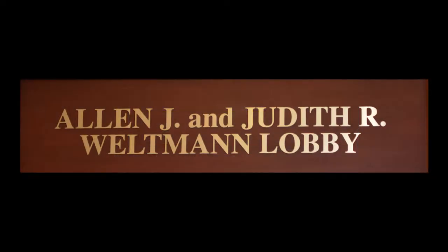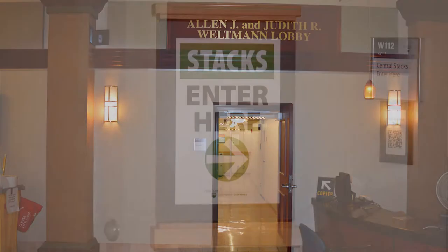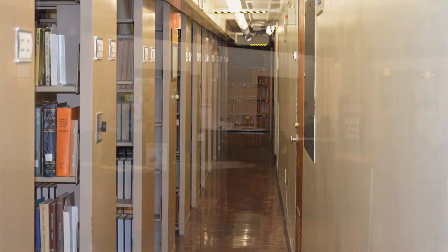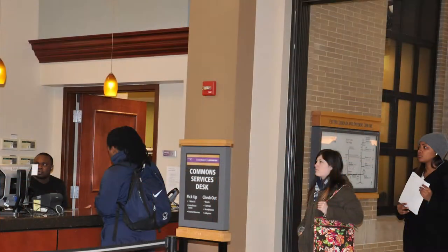Continuing straight will bring you to the Weltman Lobby. Here, you can access the central stacks, which are located on all three floors of Central Pattee. There are seven levels of stacks. Also in the Weltman Lobby is Common Services, which is located to the right. Here, you can access course reserves, pick up library materials on hold, and check out library materials. This is also the location for Lost and Found.